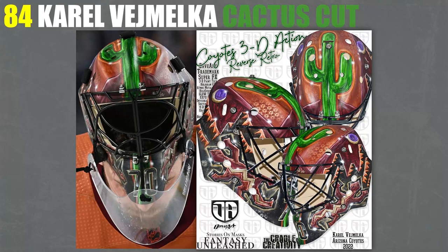84. I've got Vemilka's Cactus Cut mask. I think it's so awesome that he put a giant cactus on his forehead, and the only logos he used were the lizard secondary ones. I think that's awesome — I love this mask.